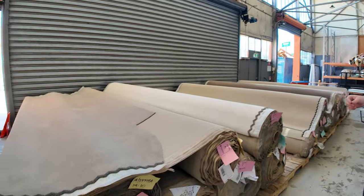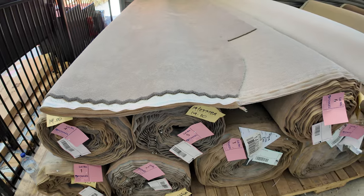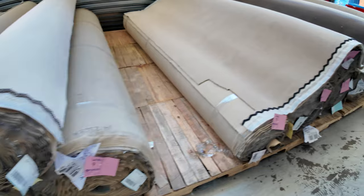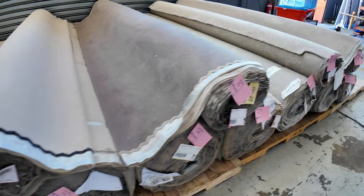Kicking us off, we've got a few rolls of some solution dyed nylon plush — normally retails over $80 a broadloom, but much better price through the auctions. As we work our way down, a few different colors in that range, and then a polyester towards the end.